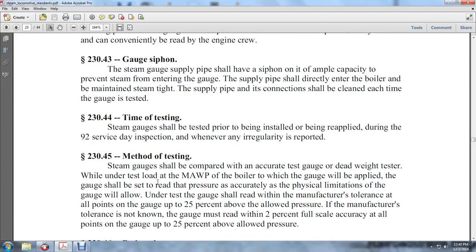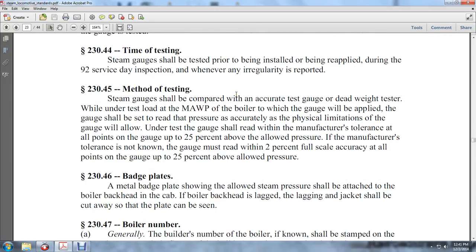The gauge shall be read to the pressure that the physical limitations of the gauge will allow. Under test, the gauge shall read to the manufacturer's tolerance at all points of the gauge up to 25 percent above the allowed pressure. If the manufacturer's tolerance is not known, the gauge must read to two percent full scale accuracy at all points up to 25 percent above the allowed pressure.